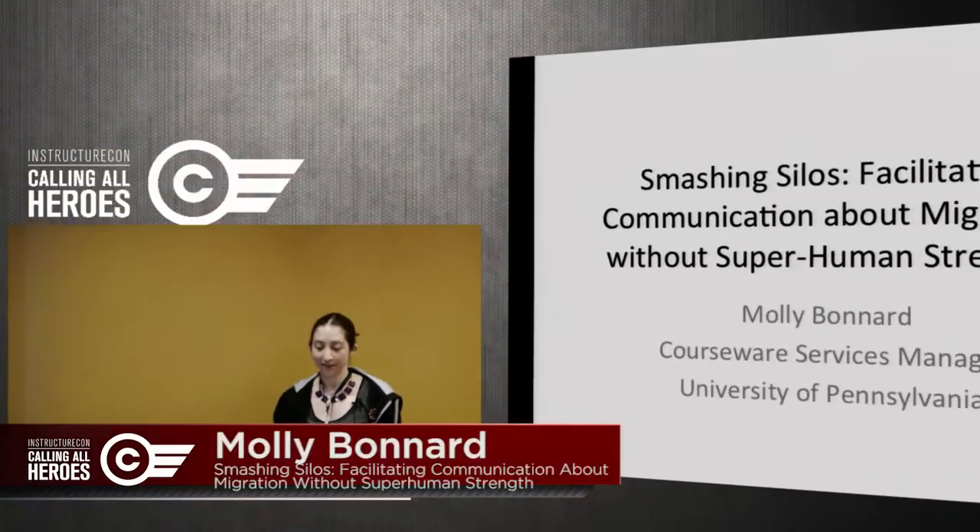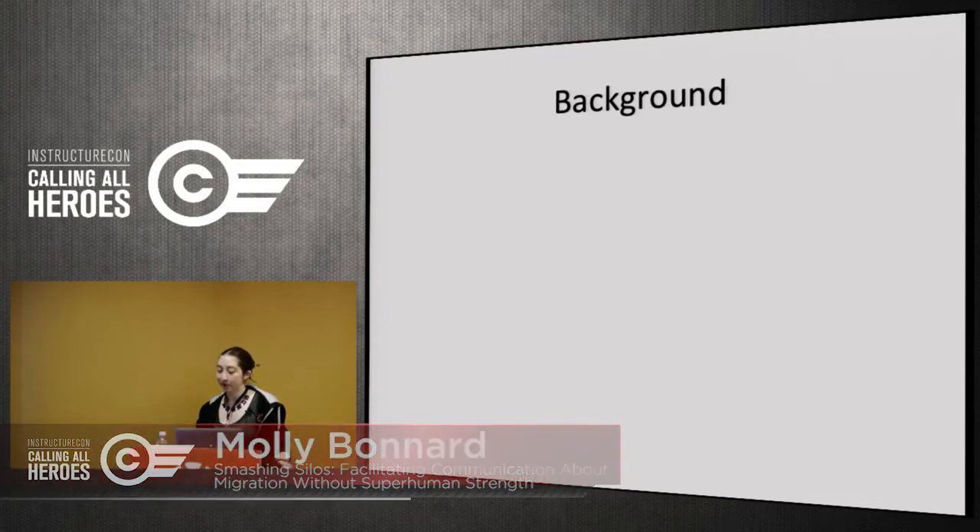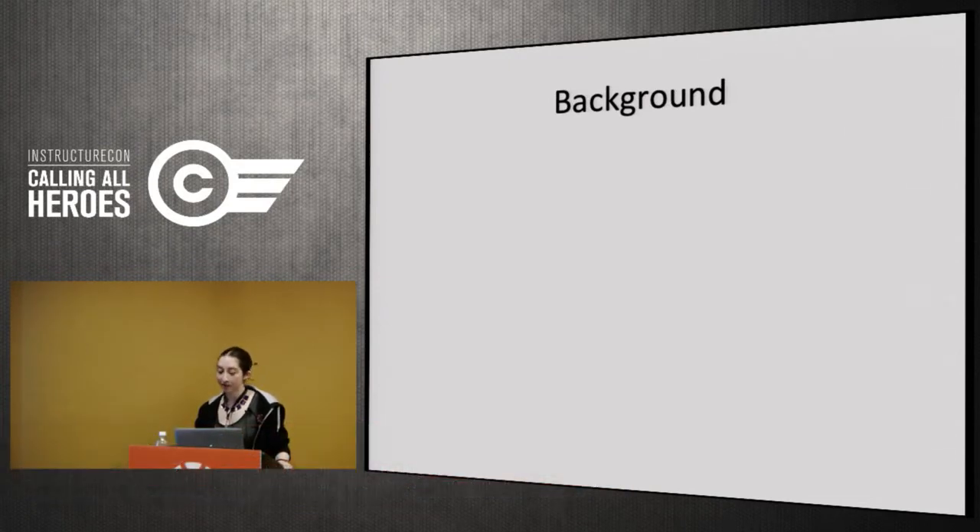I'm here today to talk about communication strategies that we used in our transition from Blackboard to Canvas. I come from the University of Pennsylvania, and our library has managed courseware — essentially both user support and backend support — since 2005. From 2000 to 2005 it was managed by the schools, particularly engineering, and then in 2005 the library acquired it and it's been managed centrally ever since.